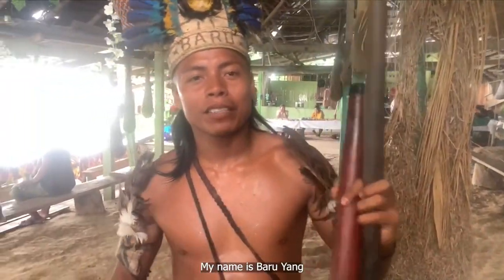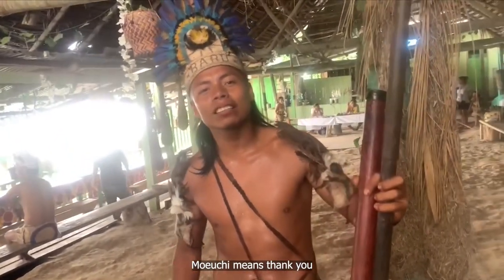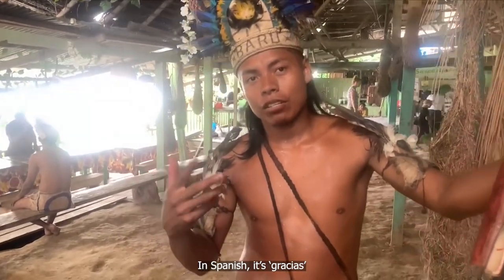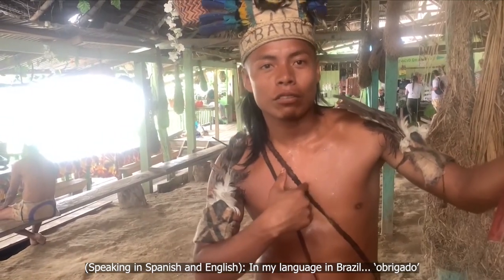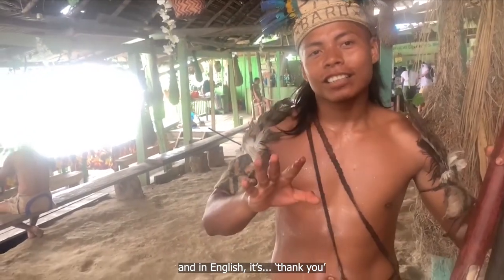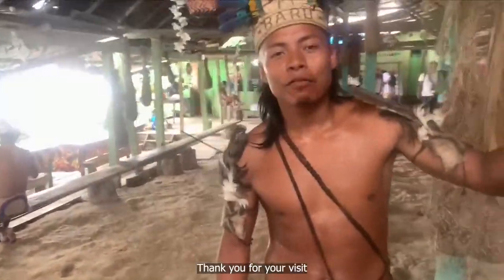So what is your name? My name is Barujan. You are my friend. Thank you so much — very kind. In Spanish, it's very nice to meet you. Thank you for your visit.